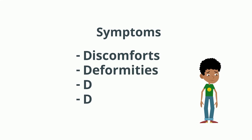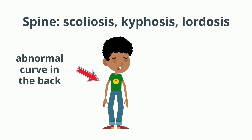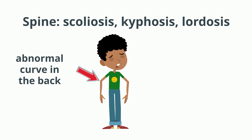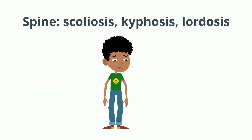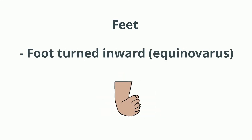Deformities: sometimes tugging on the spinal cord causes an abnormal curve to develop in the back, which is called scoliosis. Or when the spinal cord is tethered, it may cause changes to occur in the shape of the feet, such as high arches, hammer-shaped toes, or inward turning of the feet.